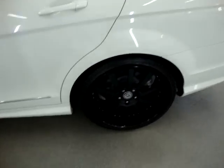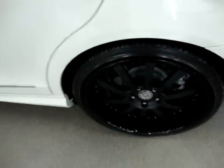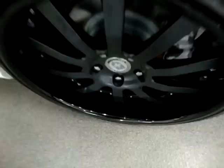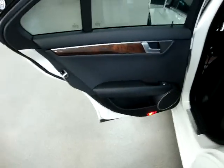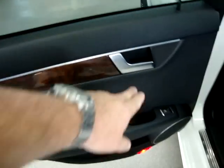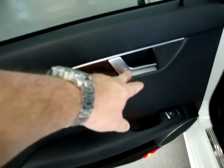When I showed you the wheels, there's no curb rash whatsoever on them. Whoever had this car took real good care of it. The rear row door panel is the same: charcoal black with the wood trimming and silver accent on the handle.